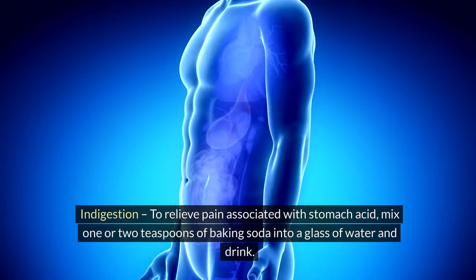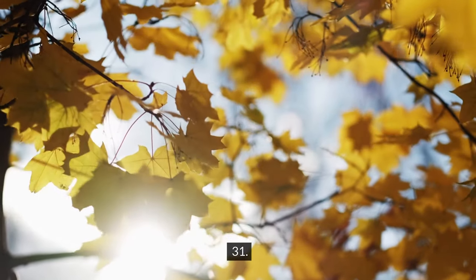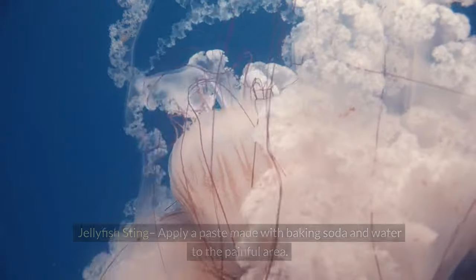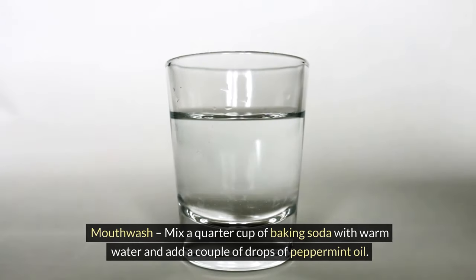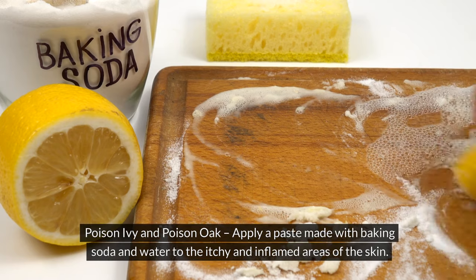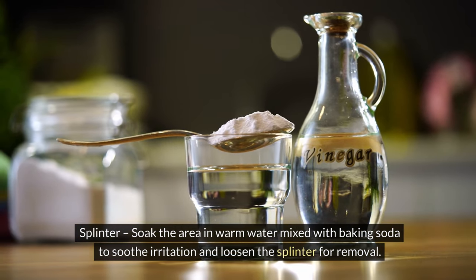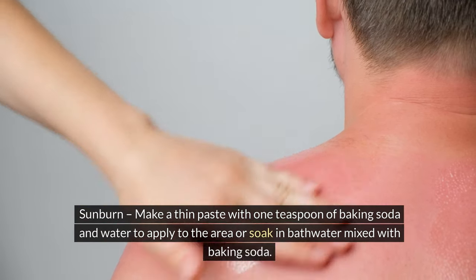30. Indigestion — to relieve stomach acid pain, mix one or two teaspoons of baking soda into a glass of water and drink. 31. Ingrown hairs — mix one tablespoon of baking soda with just enough water to make a paste; scrub the area and rinse well, repeating as needed to loosen the hair. 32. Jellyfish sting — apply a paste made with baking soda and water to the painful area. 33. Mouthwash — mix a quarter cup of baking soda with warm water and add a couple of drops of peppermint oil; gargle and rinse. 34. Poison ivy and poison oak — apply a baking soda and water paste to itchy, inflamed areas. 35. Splinter — soak the area in warm water mixed with baking soda to soothe irritation and loosen the splinter. 36. Sunburn — make a thin paste with one teaspoon of baking soda and water to apply to the area, or soak in bathwater mixed with baking soda.